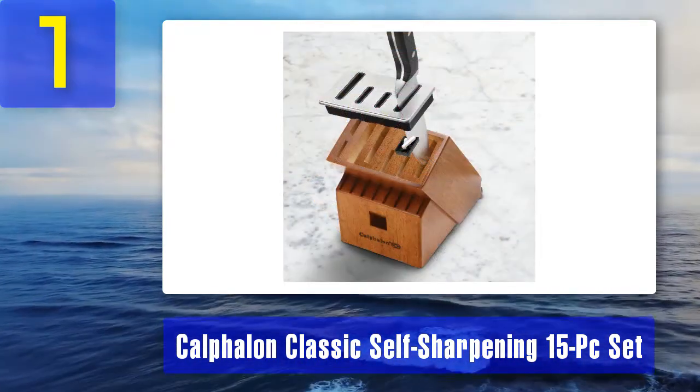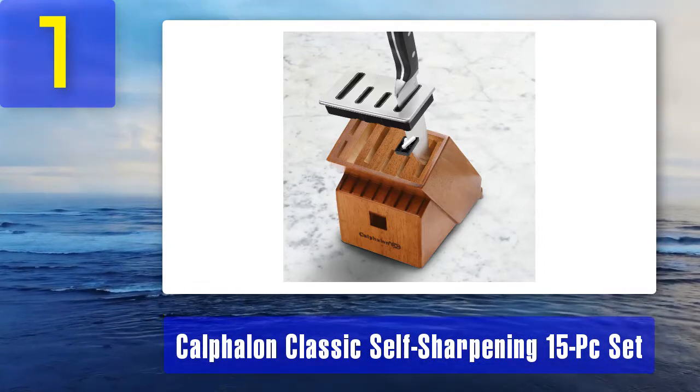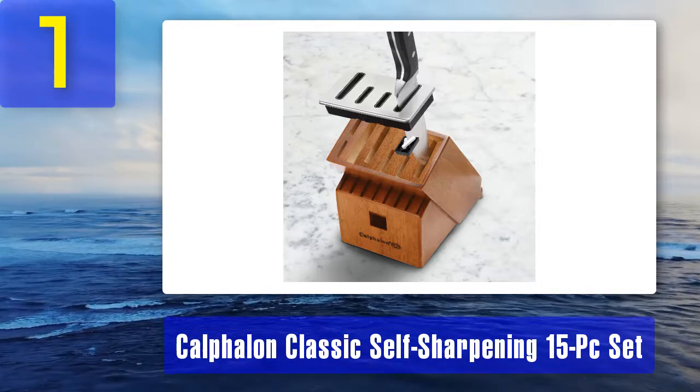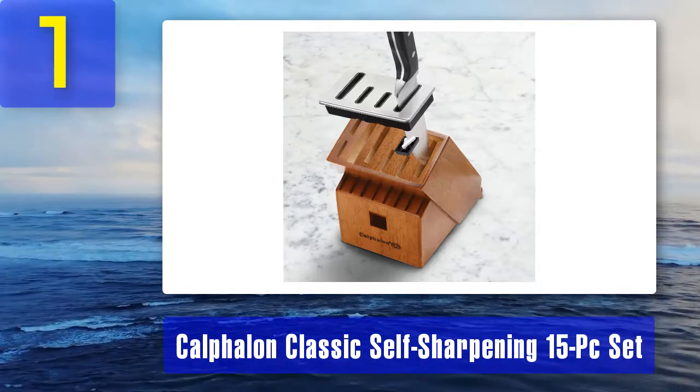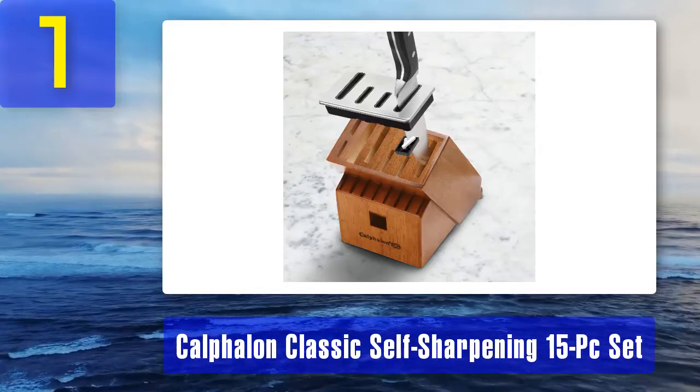Handles are comfortable, knife selection and variety is great, steel blades are forged with high carbon content, and scissors are included as well. Cons: ceramic sharpeners can wear out a bit too quickly and may need replacing.